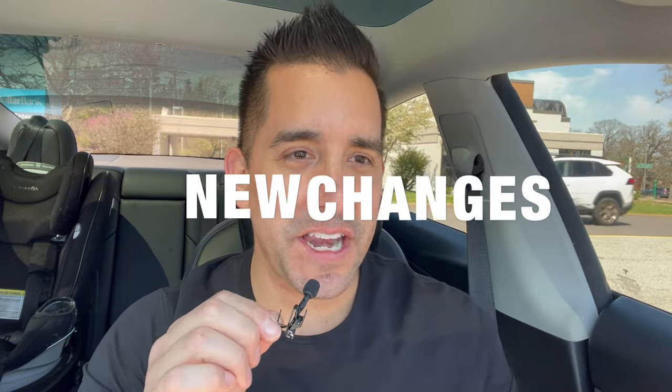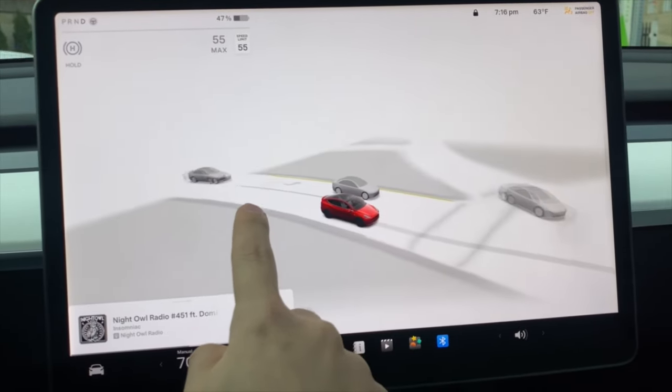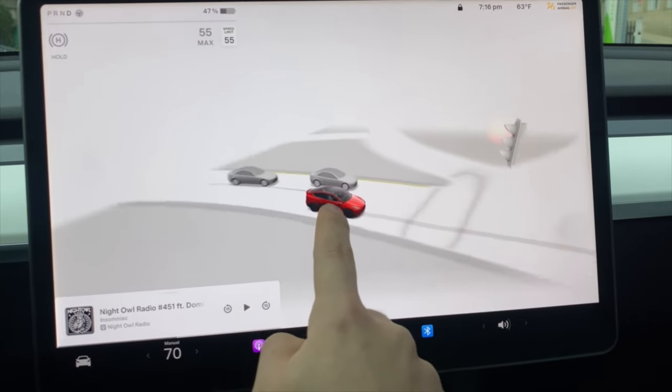A lot has changed since our last video, specifically around how much it costs to take advantage of Tesla's premier product, full self-driving. Changes on that, new features, and when should you buy your new Tesla? Let's get into all of that in today's video.